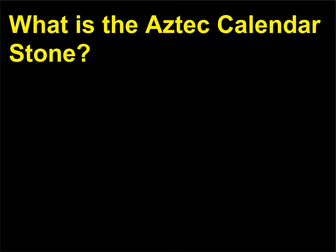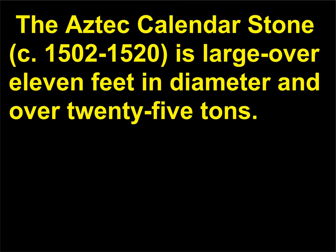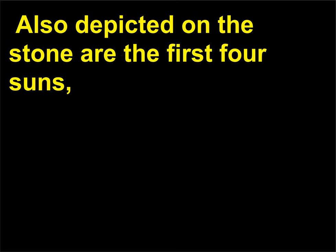What is the Aztec calendar stone? Like the Mayans, the Aztec were deeply interested in calendars, which were linked to concepts of creation. The Aztec calendar stone, c. 1502–1520, is large — over 11 feet in diameter and over 25 tons. Also called the Sun Stone, the carved stone emphasizes the Aztec concept of cyclical time and reflects the Aztec's cosmology and mythology. At the center of the stone is an image of the creature Ollin, its tongue in the shape of a knife. Also depicted on the stone are the first four suns.